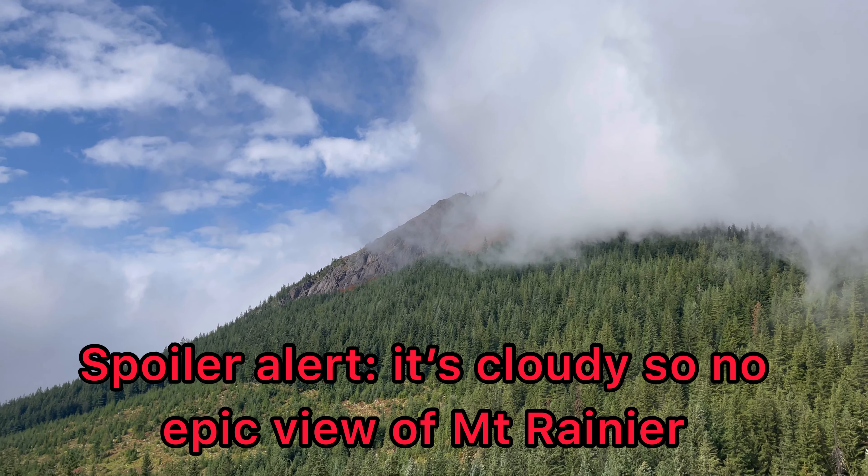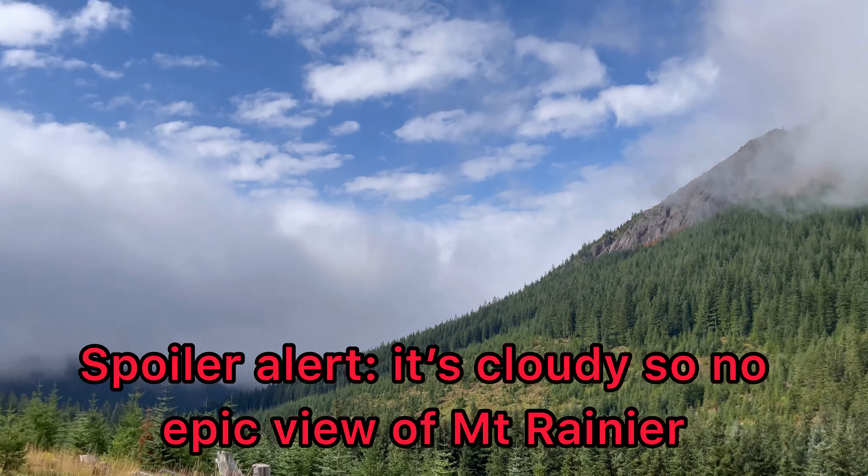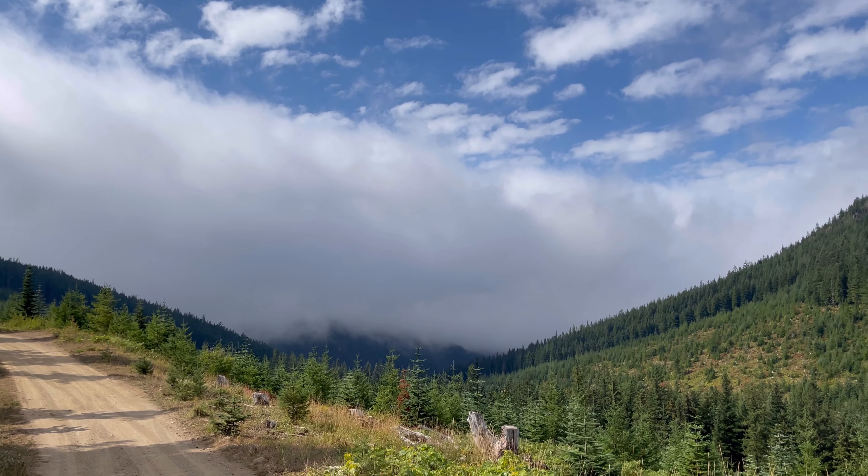There's Kelly Butte over there. I'm going to hike up to the top of that today, and where all those clouds are right there is Mount Rainier.